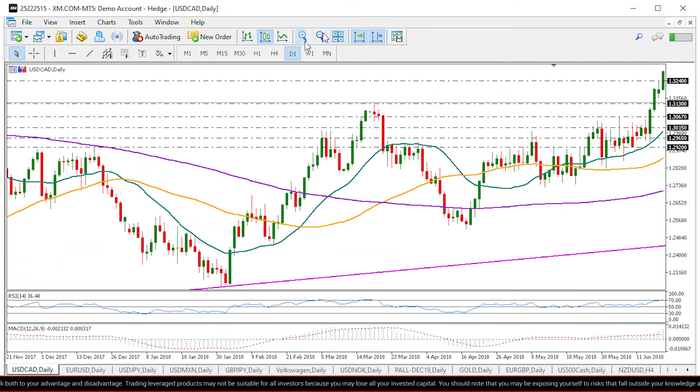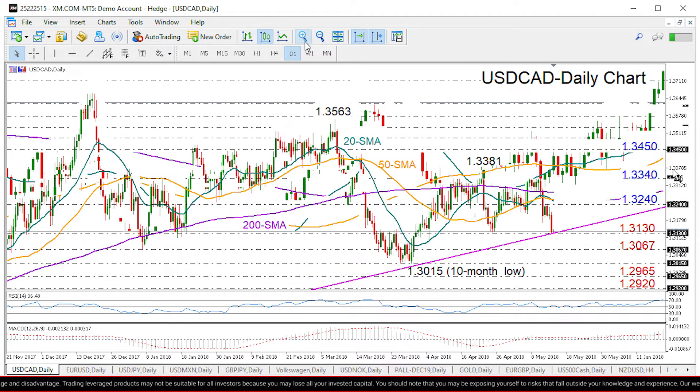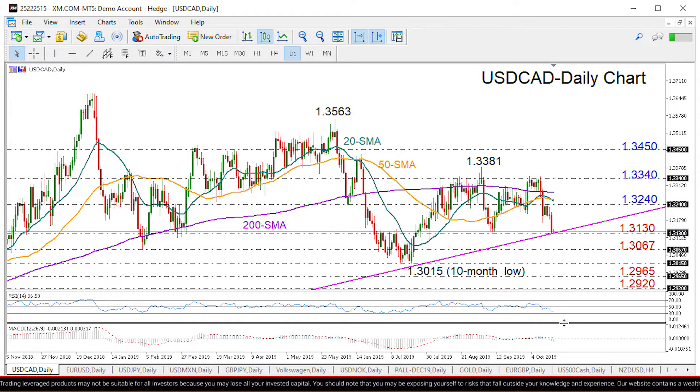Looking at the momentum indicators, the RSI and the MACD suggest a bearish bias for the short term, as the indicators are moving downwards and below neutral levels, though questions remain about whether this support line will allow the sell-off to continue.